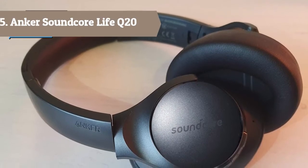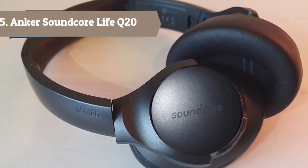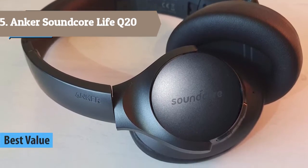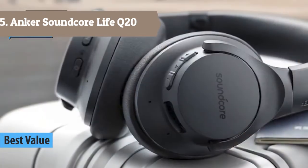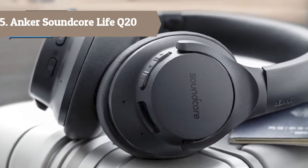At number 5 we have the Anker Soundcore Life Q20, loved by 20 million plus people. Hi-Res Audio certified — custom oversized 40mm dynamic drivers produce Hi-Res Audio, a certification only awarded to audio devices capable of producing exceptional sound.